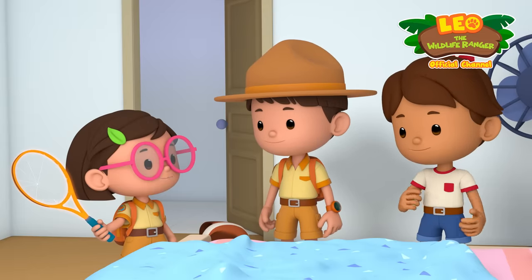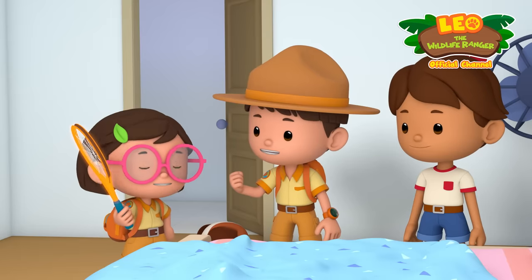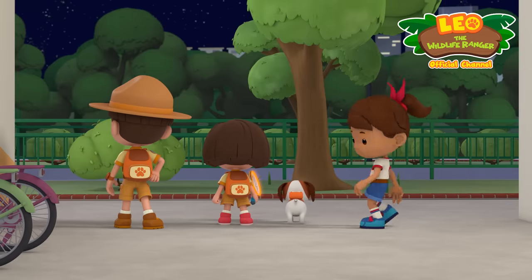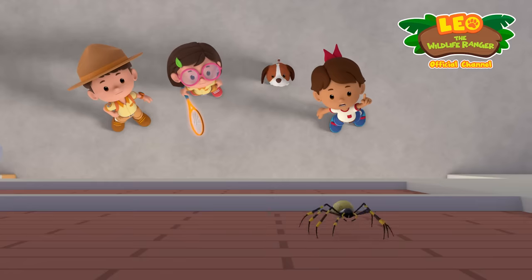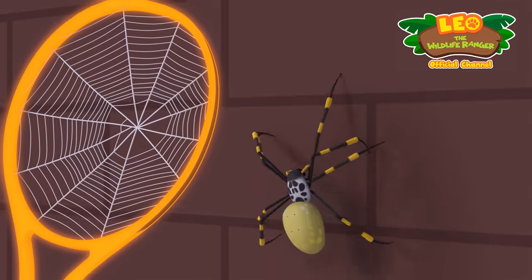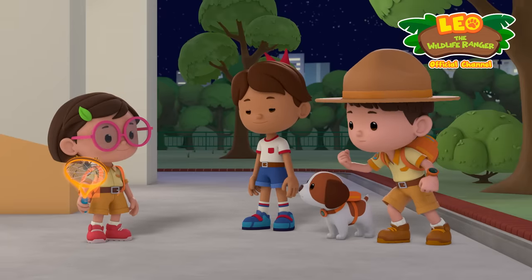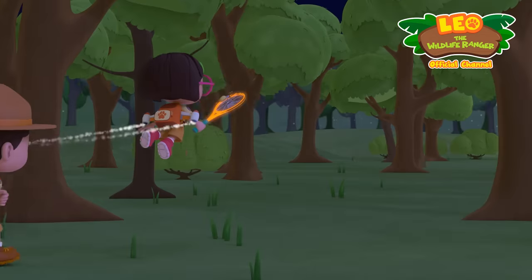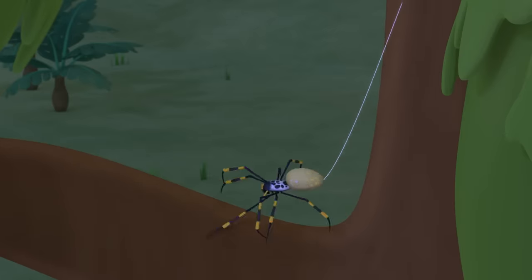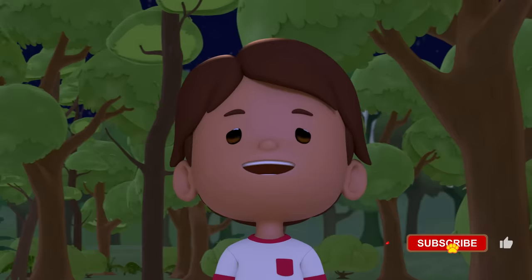We can use the spider's old web to transport her safely to the forest! Great thinking, Katie! Let's go! Where did the spider go now? She's up there! Jetpack, activate! I got her! Well done, Katie! Now back to the forest! You'll be safe here, Ms. Spider! She's building a new web! I think she likes it! And she's safe from harm!